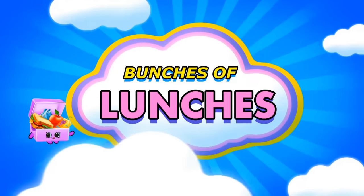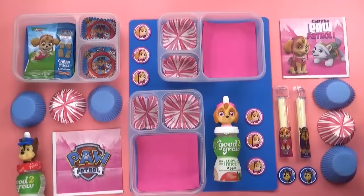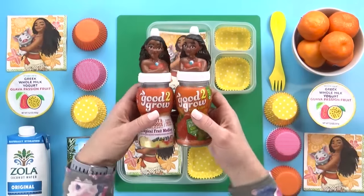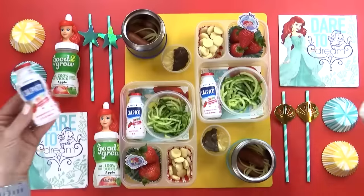Hey guys, and welcome back to Bunches of Lunches. Today I have oodles of fun but easy lunch ideas to share with you. I'm super excited for this week because it was Kids' Choice Week. My kids got to pick out not only the food, but the exciting theme as well.